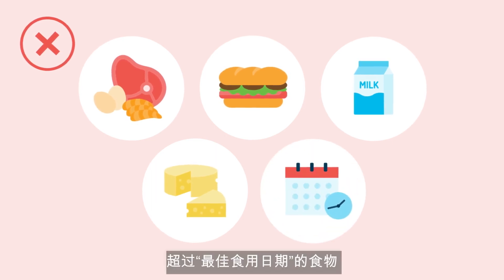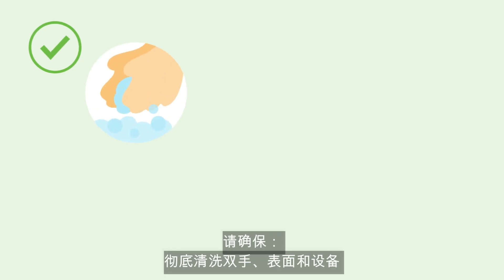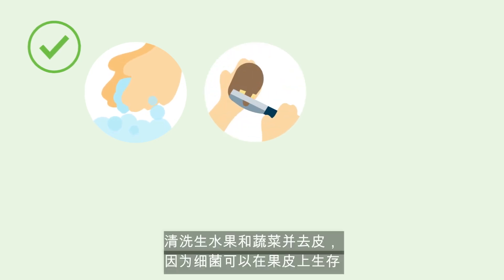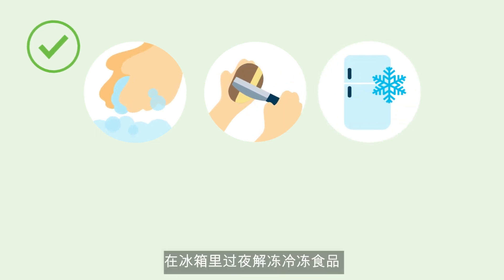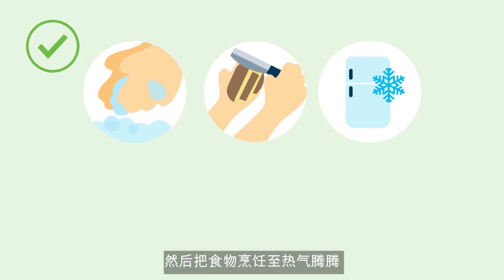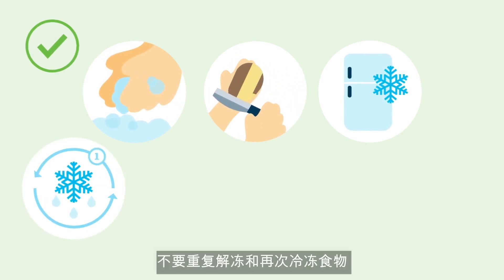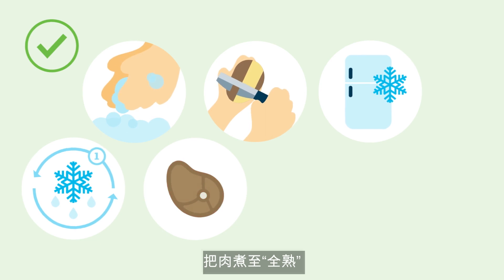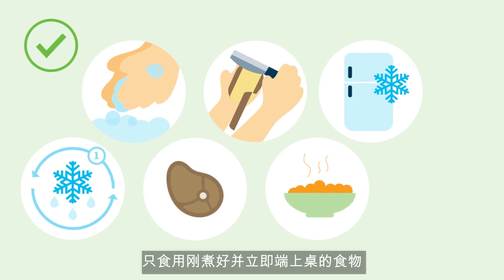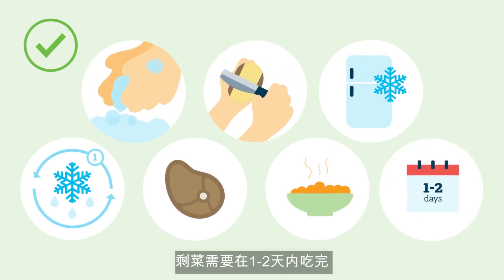Also avoid food past its best before date. It is essential to avoid contamination by safely preparing foods. Wash your hands, surfaces, and equipment thoroughly, especially after preparing raw meat. Wash and peel raw fruit and vegetables, as bacteria can live on the skin. Thaw frozen foods in the fridge overnight rather than at room temperature or in the microwave, then cook until steaming hot. Don't defrost and refreeze food more than once. Cook meat until well done, and only eat food that has been freshly cooked and served immediately. Use leftovers within one to two days.